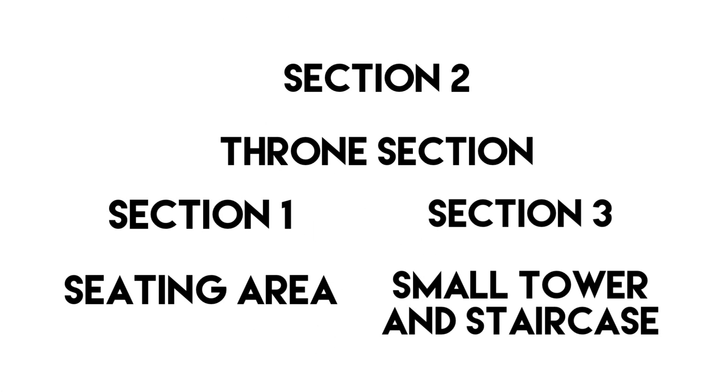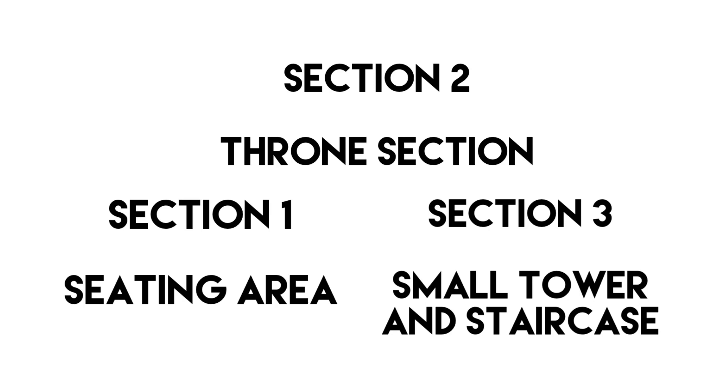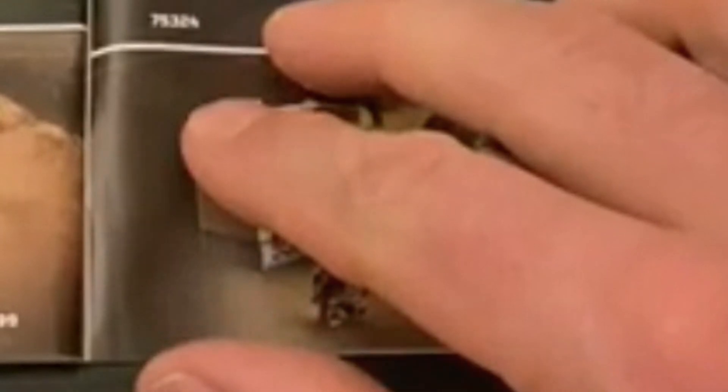The build of the set will be divided into three sections. From left to right, section one will include a seating area. Section two will be the throne section, with the throne build very similar to the one that LEGO put on that poster. Section three will have a small tower and a staircase build as well as the entrance — I hope the other side also includes the door with the gatekeeper droid. We've actually seen part of this build from J.B. Spearwarren's review of the Dark Trooper set where they showed the instructions — here's a glimpse of the left side, the middle section, and the tower, which you can see the most of.